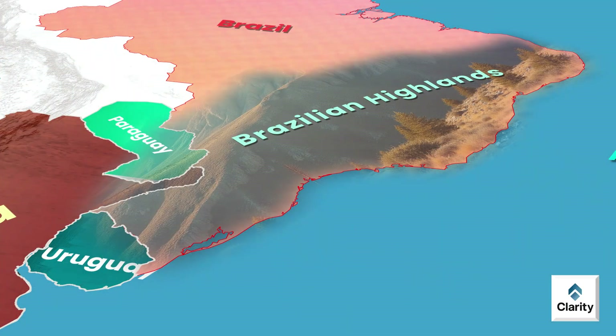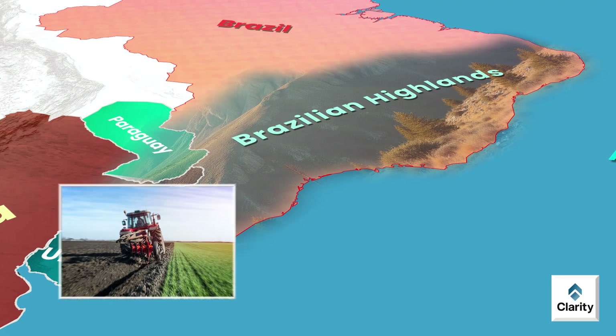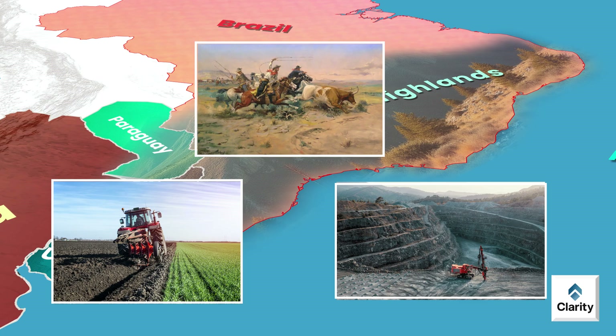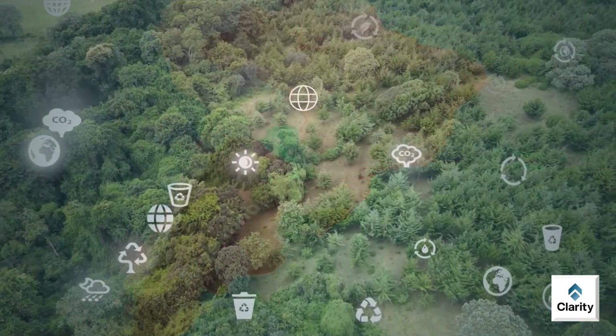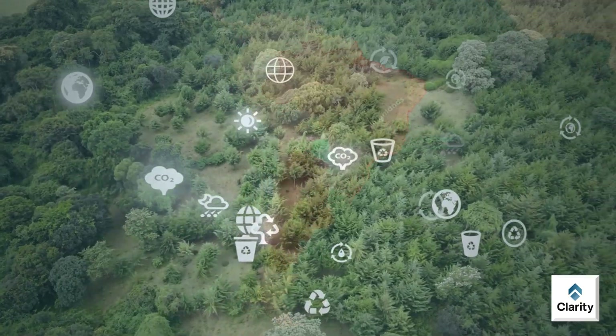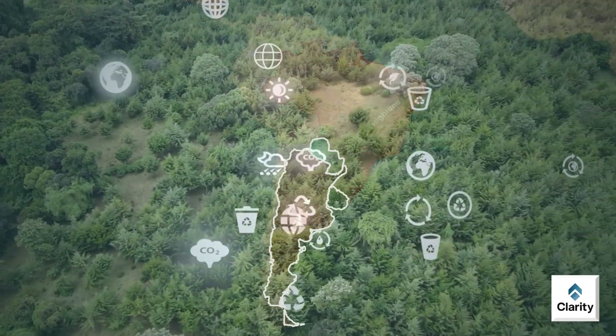Historically, the Brazilian Highlands are important. Indigenous cultures lived here for centuries. Later, European settlers developed agriculture and mining in the region. Today, the highlands remain central to Brazil's economy — farming, ranching, mining and industry continue to thrive here. Thus, the Brazilian Highlands play a critical role in South America's geography, climate, biodiversity and economy.